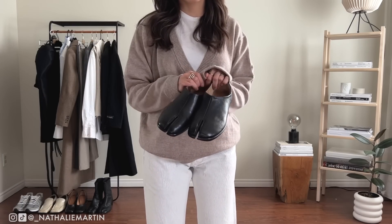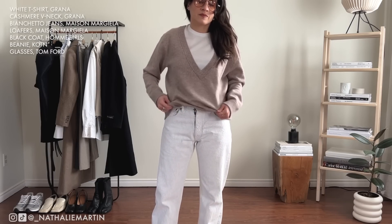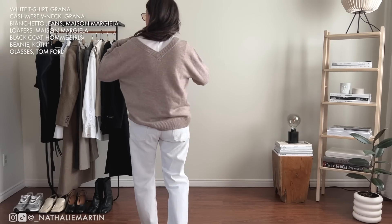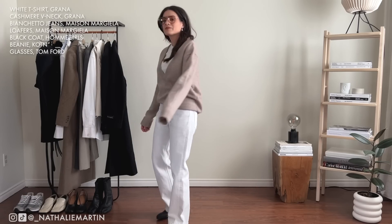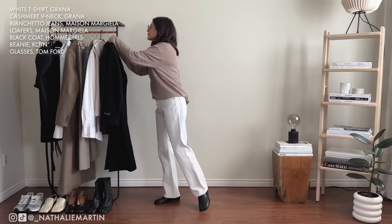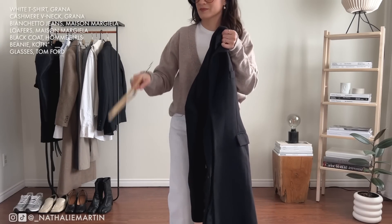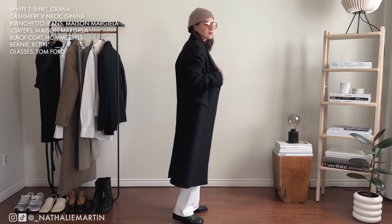This sweater is from Grana and I really like how the cashmere adds a very cozy vibe to the outfit. Because the whites I'm wearing are cotton that reads as more of a summer fabric, what I'm trying to do is winterize these fabrics by incorporating wools, leather, and cashmere. The key is to include cozy winter textiles in the mix so the outfit feels appropriate to the season.